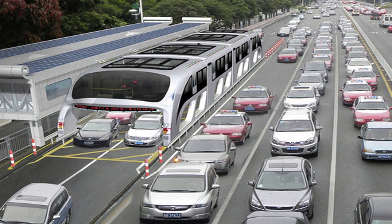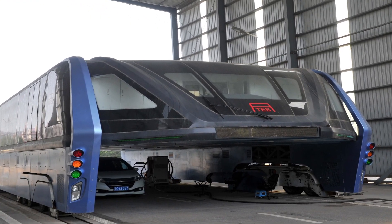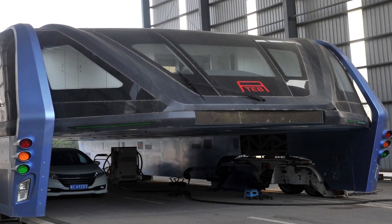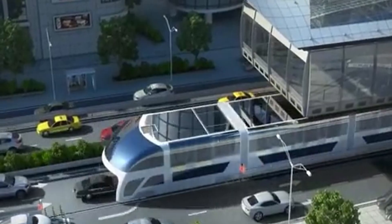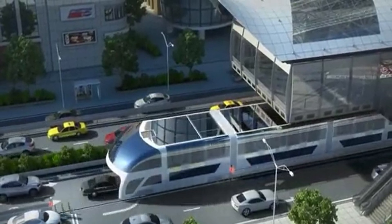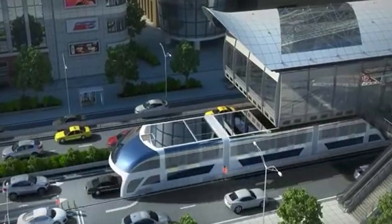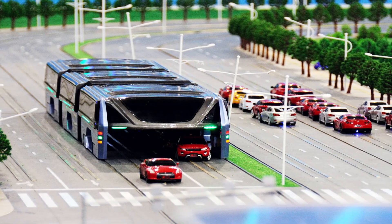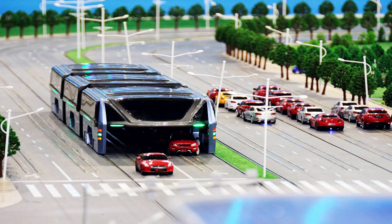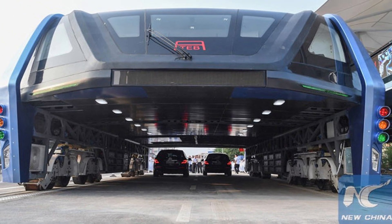The transport is fully electrically powered, supplied by contact systems on the roof and photovoltaic batteries located there. Its top speed will reach 60 kilometres per hour, and the total passenger capacity will reach 1,200 people. The bus can turn at intersections, and to warn other drivers, there is a signalling system as well as a relay of traffic light signals on its rear, allowing drivers to see the traffic lights. In case of emergency evacuation of passengers, inflatable ramps like those used on airplanes will be deployed.